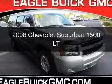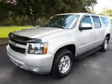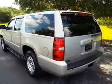This is a used 2008 Chevrolet Suburban. It's powered by rear-wheel drive, a 5.3-liter, eight-cylinder engine, and a four-speed automatic transmission.